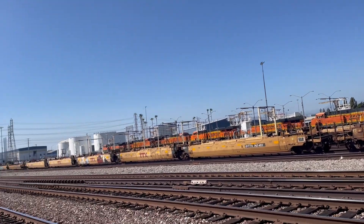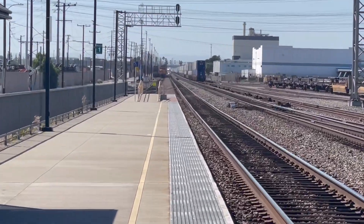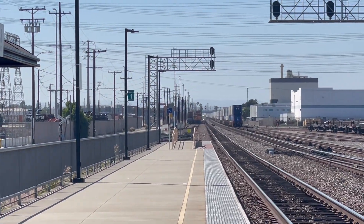Wait, I think that's the Metrolink. Metrolink should be coming. The light's a bit brighter now.